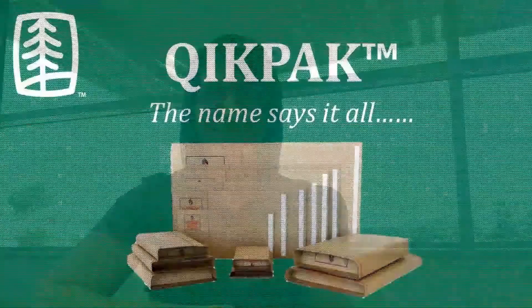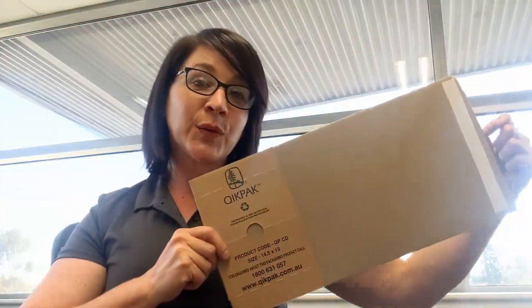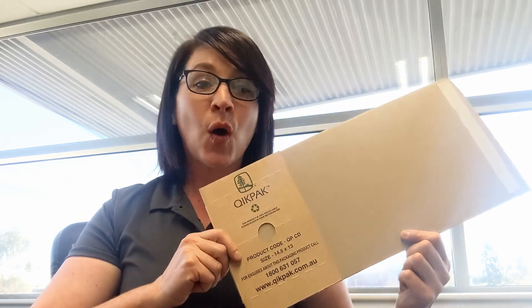G'day, Katrina Tankred here from the Yubiko Group, and I'm here today to talk to you about our QuickPak mailing cartons. QuickPak has seven sizes in the range, from a CD through to an A3 size. With its self-adhesive and a 25mm crumple zone to take the impact of your parcels being shipped, there's no doubt that this is the premium solution.